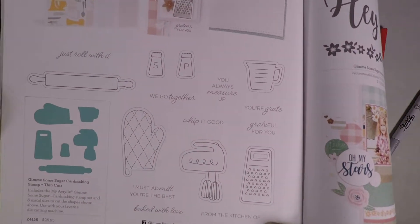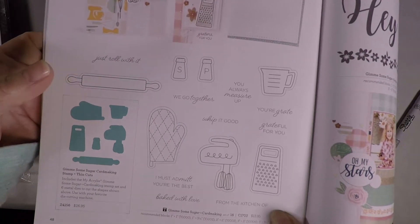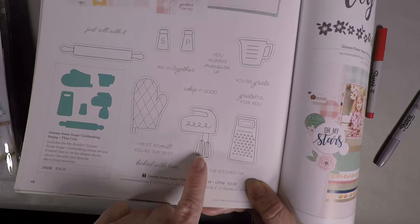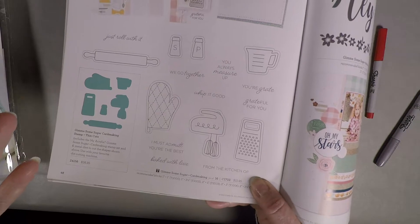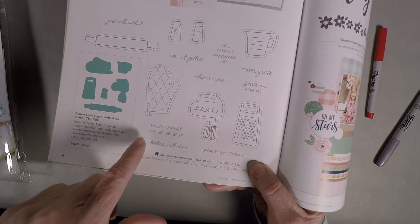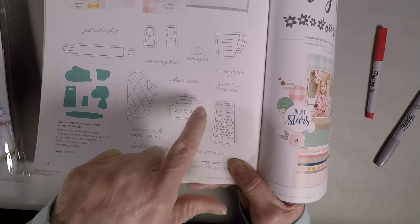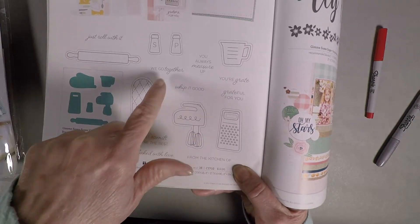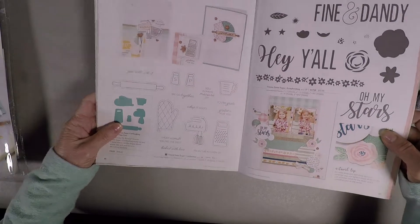If you can see all of those cutouts — here are the thin cuts. You have a rolling pin, salt and pepper shaker, a mitt. I love this little hand mixer and a grater. And you can make little punny cards — like 'you must admit you're the best,' or 'grateful for you,' 'you're great,' 'you always measure up,' 'we go together.' Really, really cute. I love those little things.